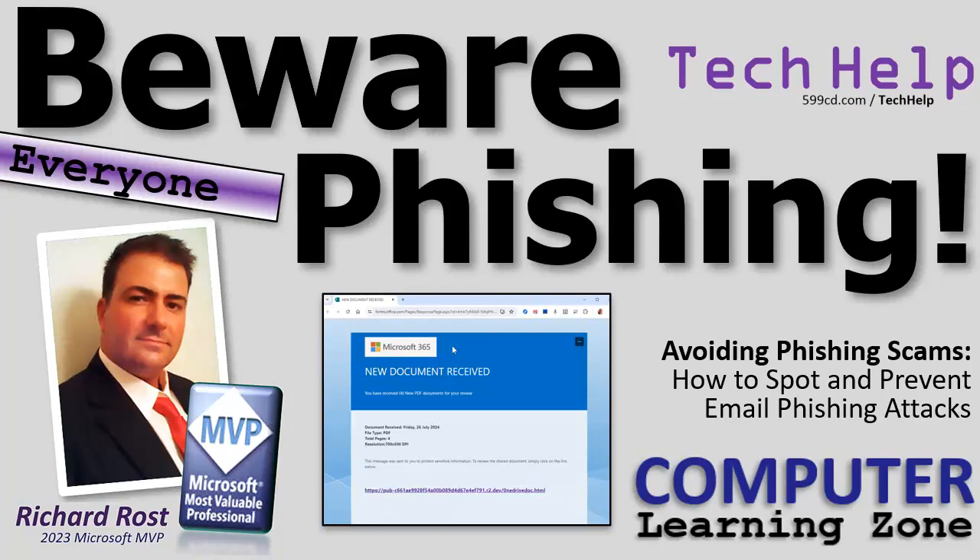Welcome to another tech help video brought to you by ComputerLearningZone.com. I'm your instructor Richard Rost. Today we're going to talk about how to avoid phishing scams — how to spot and prevent email phishing attacks.